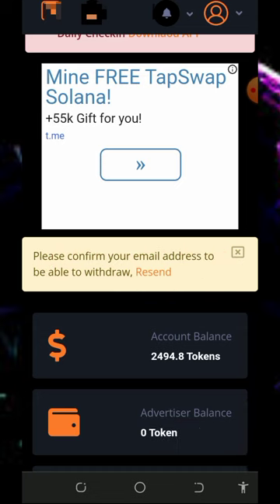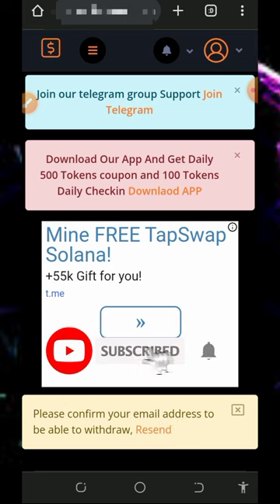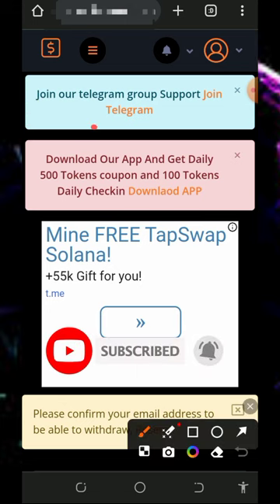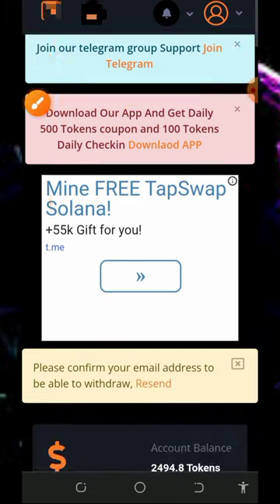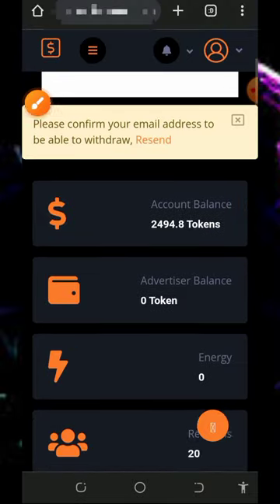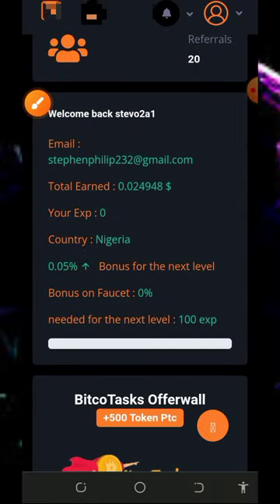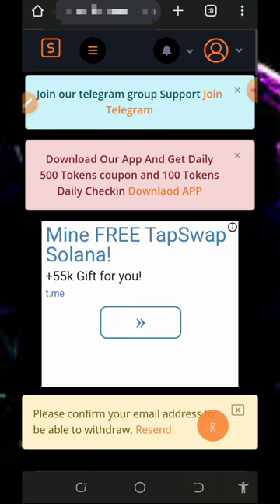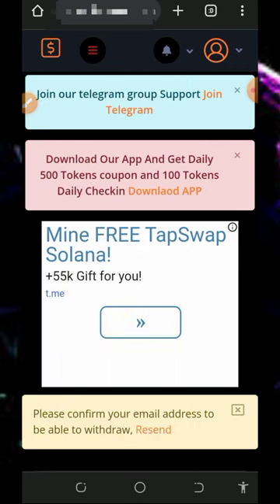Verifying your email address is very important so that you can withdraw and receive updates from the platform. Next, join the Telegram channel shown here to get more information, and you can also download the application for easier access to the website. You can see the amount of tokens I have accumulated from this website — you can accumulate the same points, and these points can be converted to Solana tokens. We don't have the required amount for withdrawal yet, but I'll show you how that works.